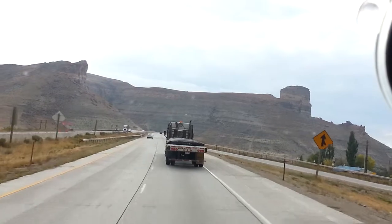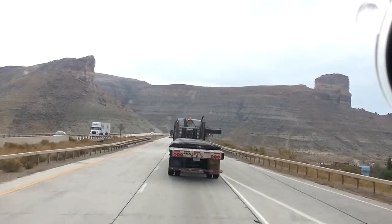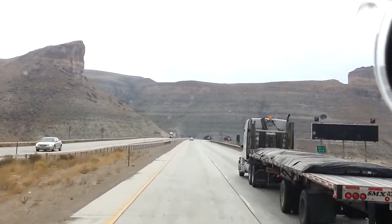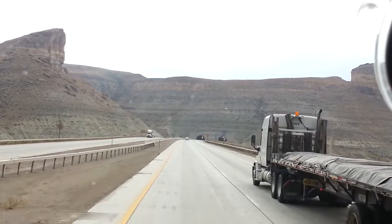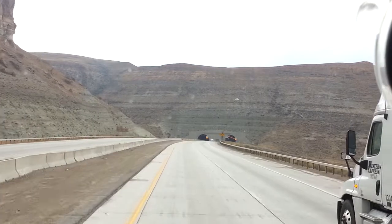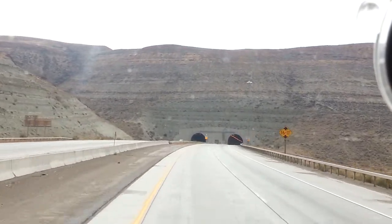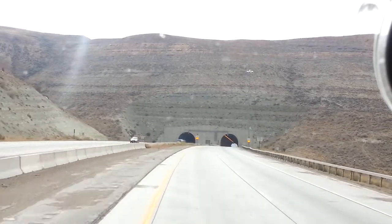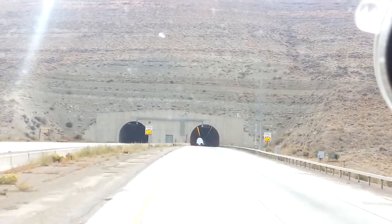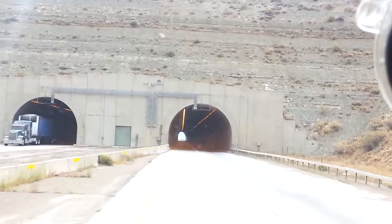I'm catching this flatbed going through the tunnel here — put the lights on, 65 miles an hour up here. You know, it's not a long tunnel; you can see the daylight there. So it's not that big of a tunnel, not that long.